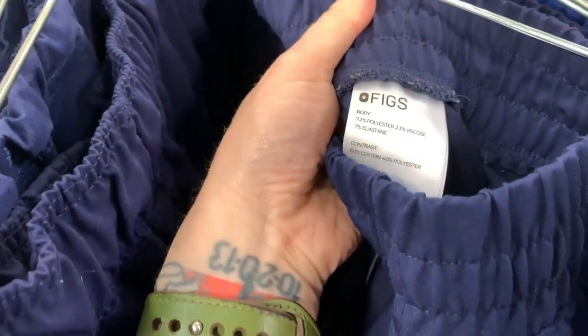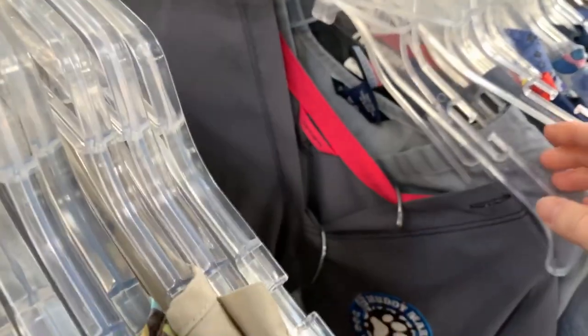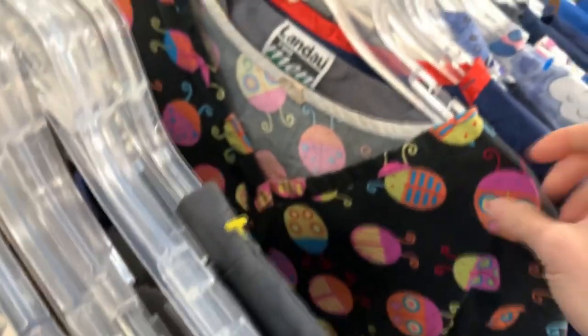I went to the scrub section, which I rarely do, and — did I just find FIGS for the first time? Yes I did! I actually found so much in the scrub section. Next to the bottoms I found scrub tops — lots of fun prints that nobody in my area can wear anymore. They can only wear the plain stuff unless they're a veterinarian. That's why you see so many cute prints donated — hospitals here in Hampton Roads have a color-coordinated system by role.